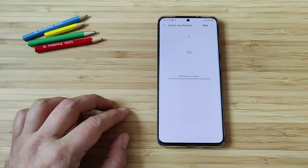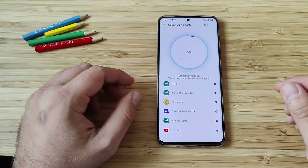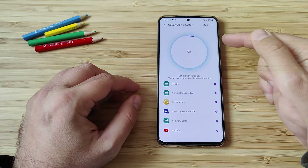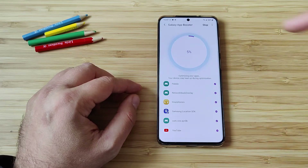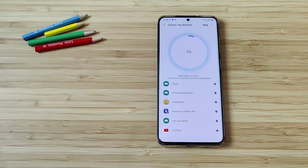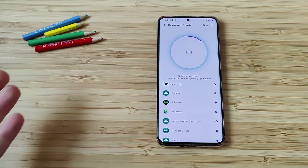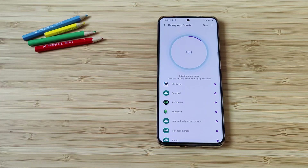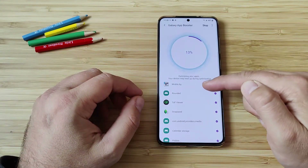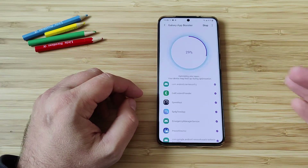Let's click this very big nice button. Optimizing my applications — your device may heat up during optimization. Well, it's winter, so I don't have anything against some heat coming out of my smartphone for free. 5% — you can see some applications already being optimized. You can apparently stop it if you want, then probably resume it. I want to see what will happen at the end. It's really interesting — it's the first time I'm seeing something like this built into Samsung One UI. I can see the app Snapseed that I use for editing photos and the speed test.